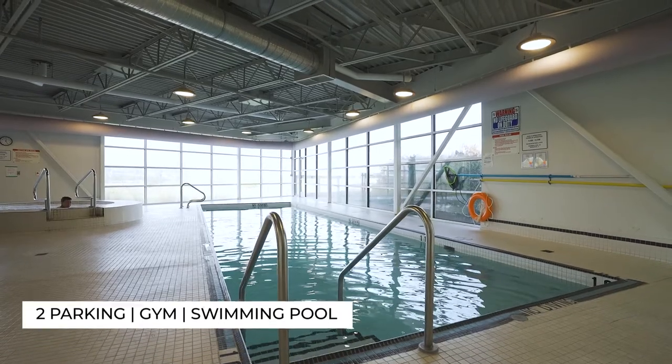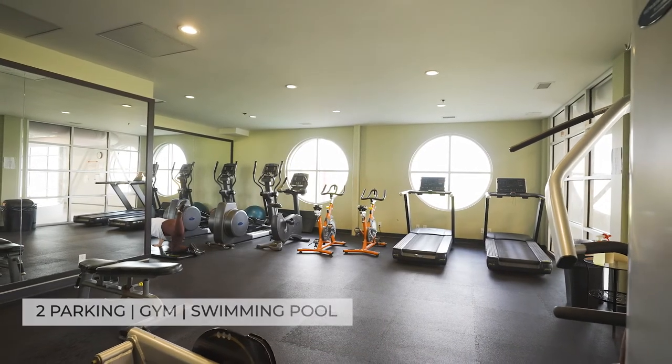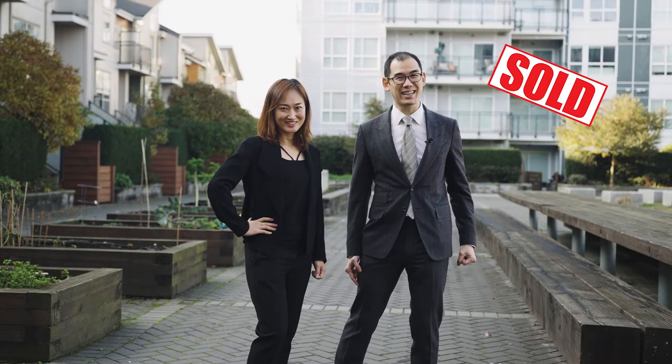Did I mention how stunning the amenities are? The nearby amenities are stunningly close by. Hey, I know you want to see this stunning home in person, so give us a call today before it gets sold, just like that.